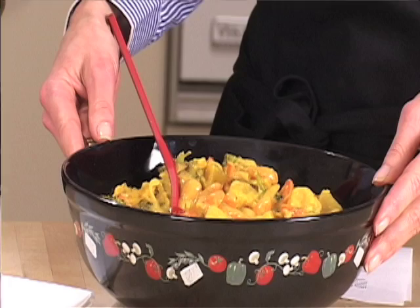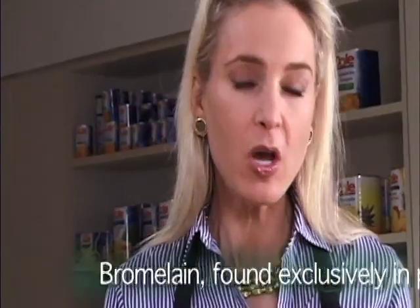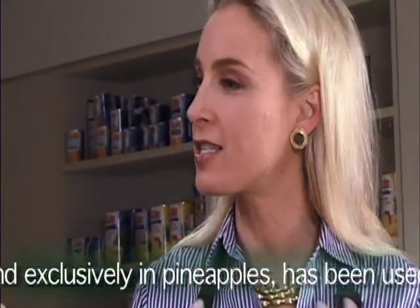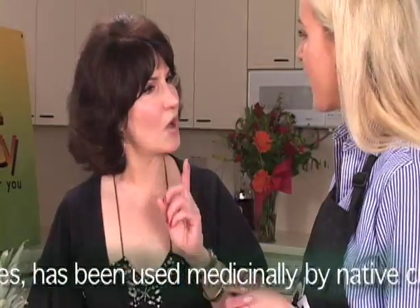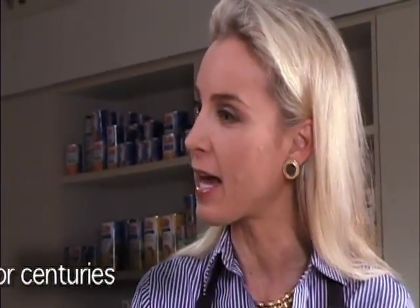We have some pineapple, of course. Absolutely. Well, this is actually a super food dish extraordinaire. There are dozens of different healthy ingredients in it. From the pineapple — fresh and frozen pineapple contains bromelain. It's the sole food source of an enzyme which helps to reduce inflammation. It's healthy for your joints. Bromelain. It's a protein-eating enzyme that actually helps speed healing.